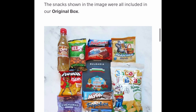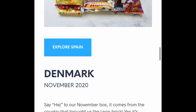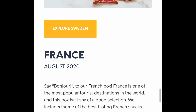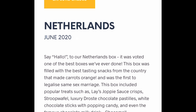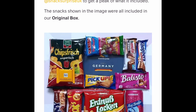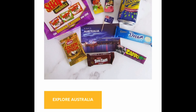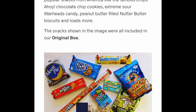The premium box typically contains around 20, sometimes more, snacks and costs £24.99. Your box will always include a drink if you go for the original, mini, or premium box, and sometimes you get two drinks. All prices include shipping within the UK. They do ship outside the UK as well — there are different countries listed on the website and their FAQ section.